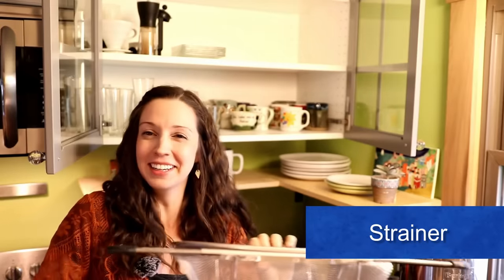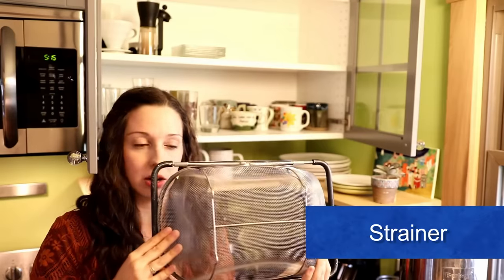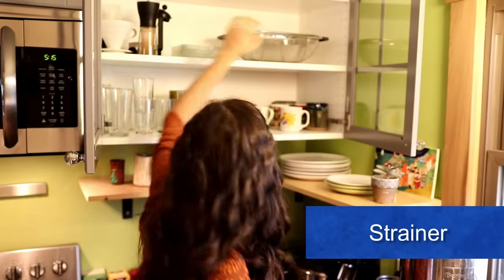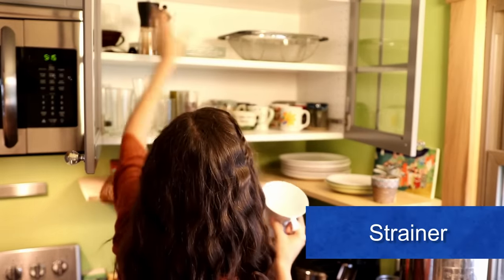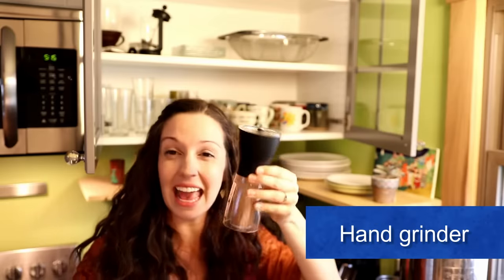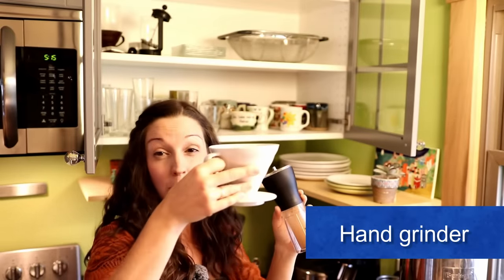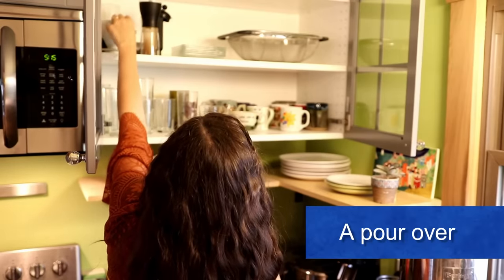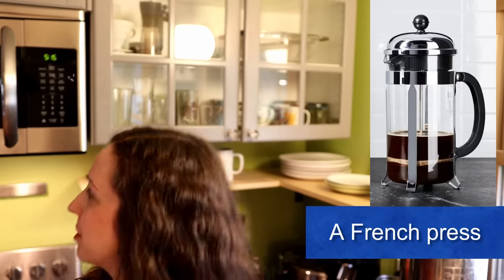Up here is also a strainer. We put this in the sink to wash our fruit and vegetables — super handy. And we just have some other coffee things like a hand grinder — Dan loves grinding coffee by hand — or a pour over for coffee. These are the miscellaneous coffee supplies. There's a French press up there as well.